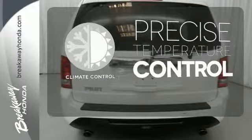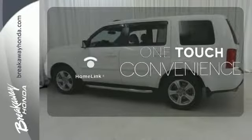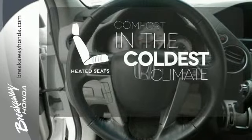Select the perfect temperature with the climate control. With Homelink, one touch makes your arrival as welcoming as if you'd never left. The heated seats keep you comfortable no matter how cold it is.